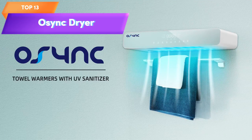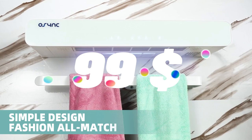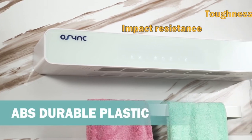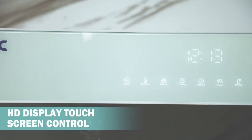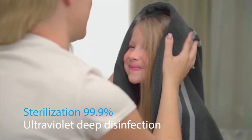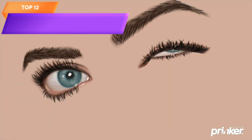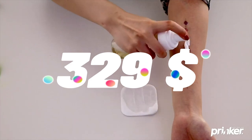Top 13 is a wall-mounted electric towel dryer with a 131°F thermostatic heater and a 1-to-8 hour timer. It features a human sensing system that automatically turns the unit on and off when you approach or leave, saving energy and making it convenient to use. The wall-mounted design saves space and the thermostatic heater ensures your towels are heated to the perfect temperature — a great addition to any bathroom.